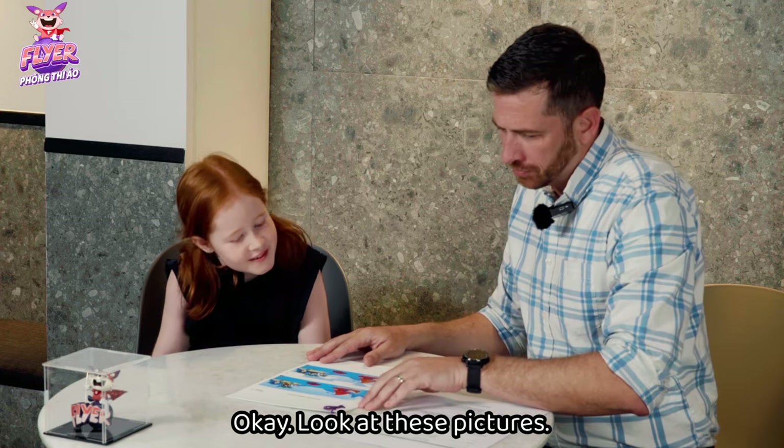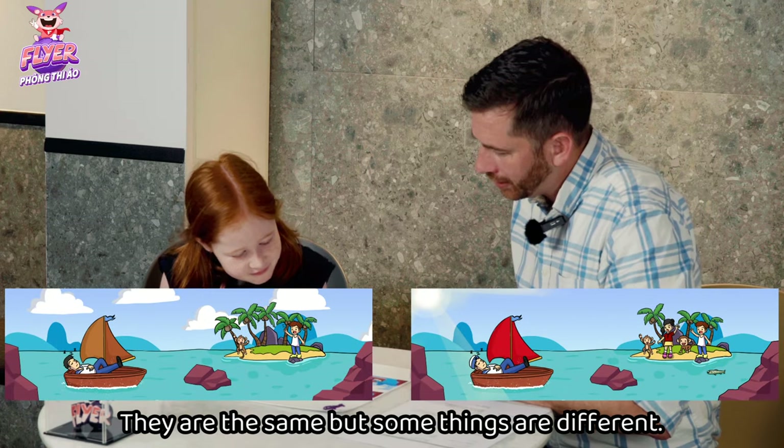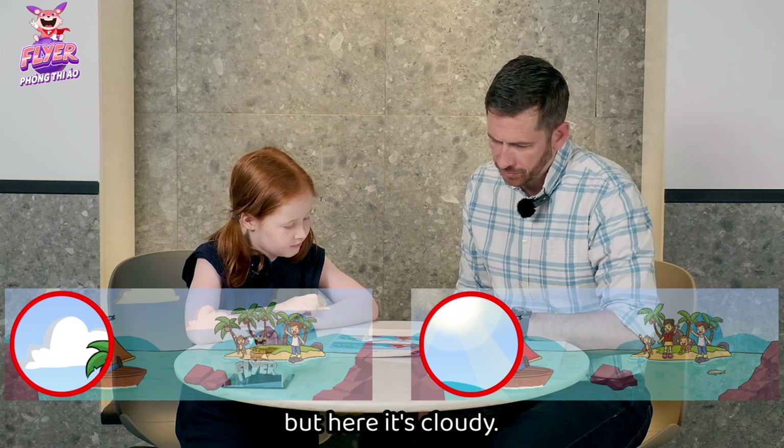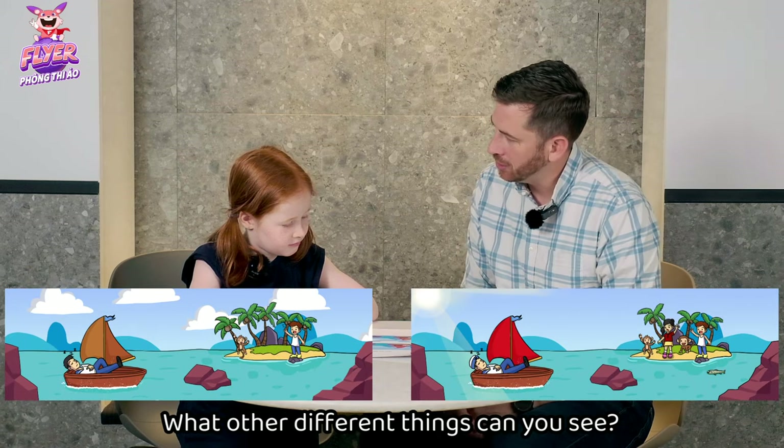Okay, look at these pictures. They are the same, but some things are different. Here it is sunny, but here it is cloudy. What other different things can you see?